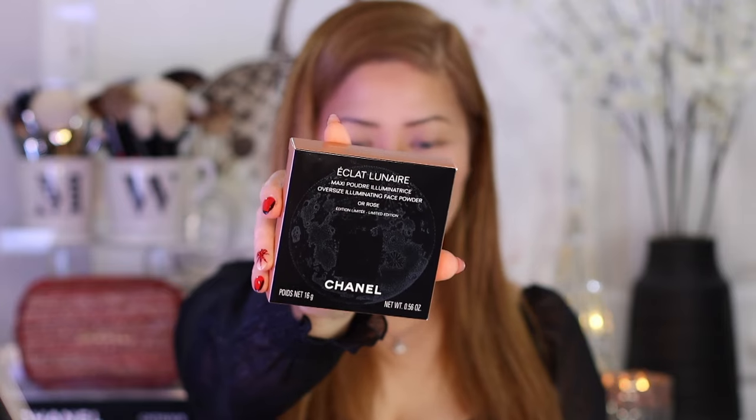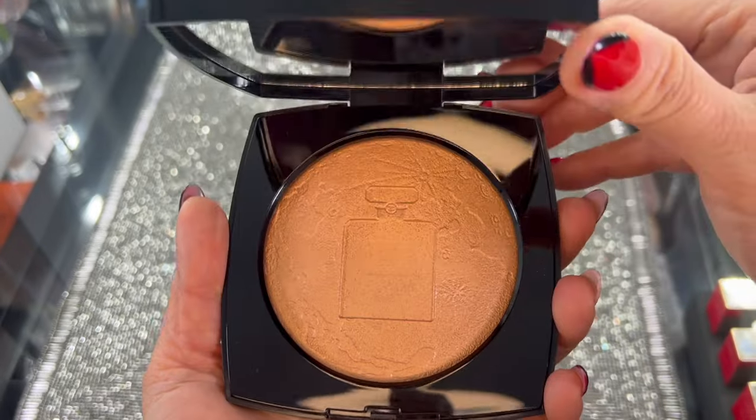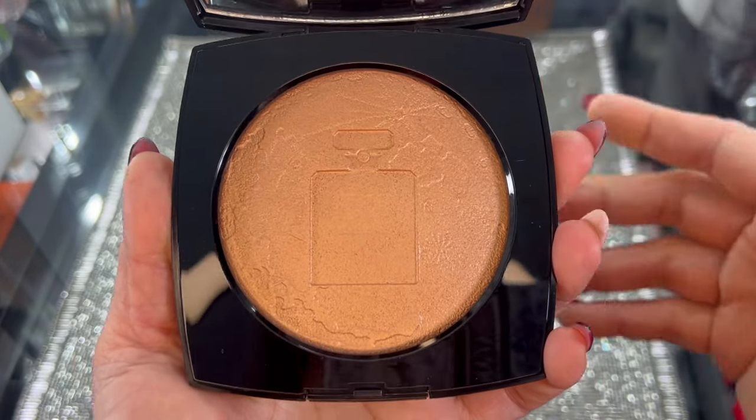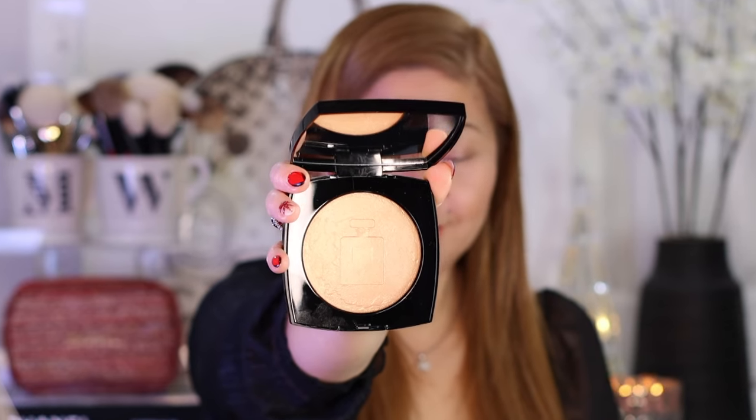Now we will go to this Chanel Oversized Illuminating Face Powder. This is how the box looks — it's limited edition in shade OR Rose. This is how the palette looks like — it's gigantic. Here are the swatches. This is $88, 18 months shelf life, made in Italy. This is the reason why I keep buying Chanel Limited Edition makeup — their presentation is really 10 out of 10 aesthetically. It's a lot of highlighter or illuminizer. Let's try it on my light to medium skin tone.